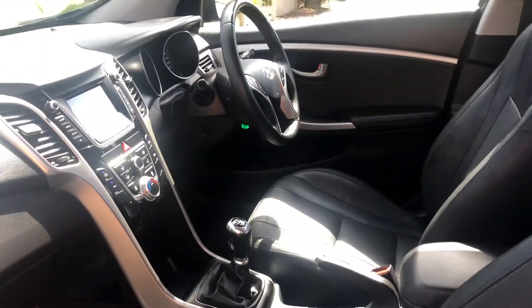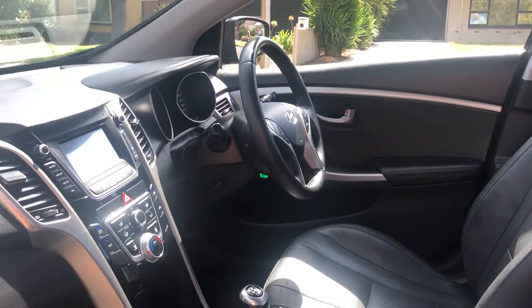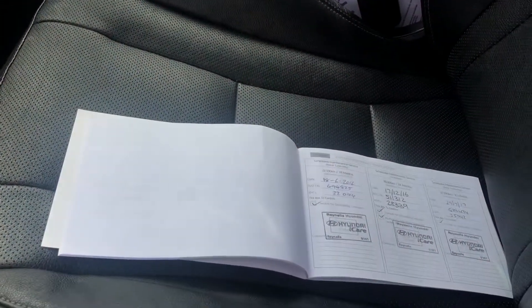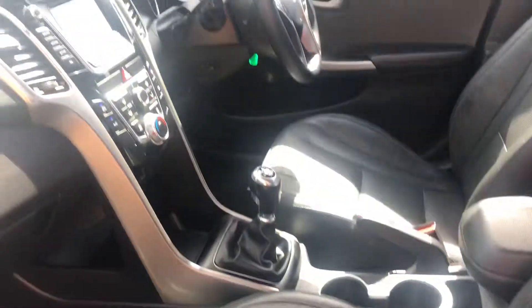As you can see, there's the leather seats, leather-wrapped steering wheel, touchscreen, six-speed manual transmission, and your full service history with the car. Thanks for watching my video — it was Amber here from Rinella Hyundai. Thank you.